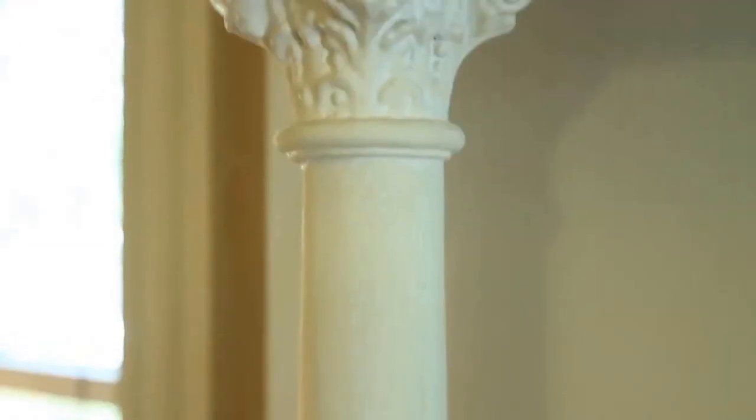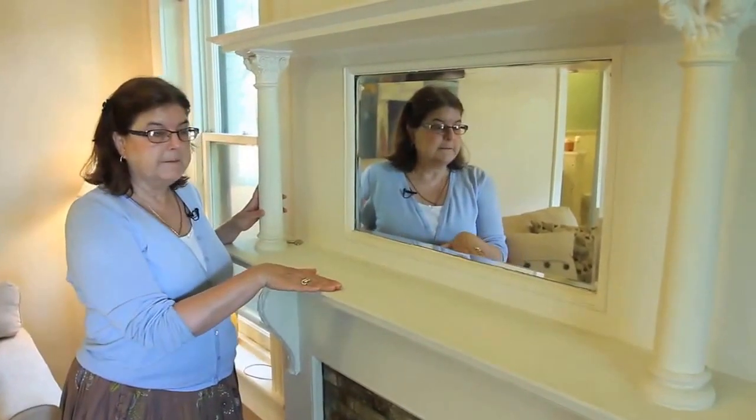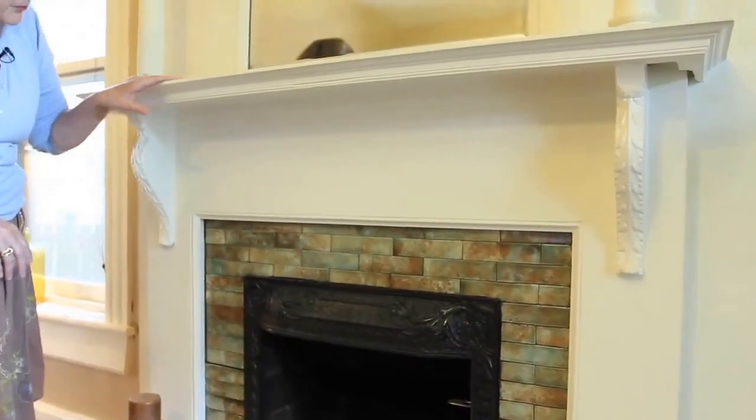It has the original beveled glass mirror. It has this beautiful detailing around the mirror. We have the classical Corinthian columns on either side. We have this beautiful mantle holding up the beautiful fireplace.